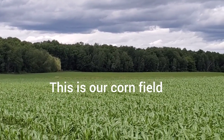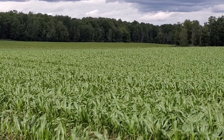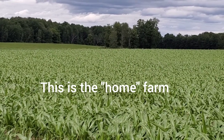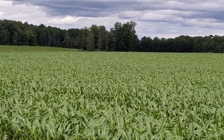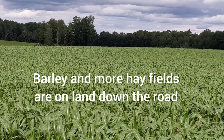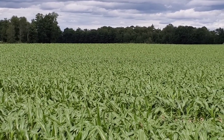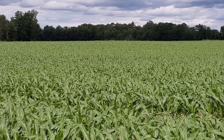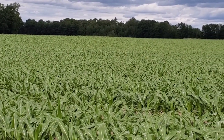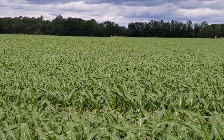Right next to the hay field we have our cornfield, and this is our land here. This corn mainly goes to feeding our sheep — we mix it with barley, which we also grow at another farm down the road. We use the barley as an overseeding crop for our new seeding hay, so the barley overseeds the hay and gives it some shade as it's growing. We're also able to harvest the barley and the straw from it, which usually helps us each year.